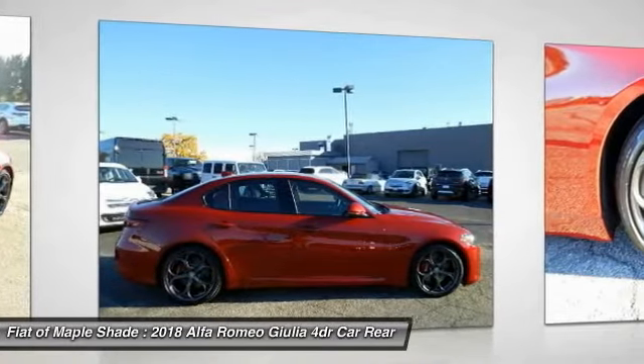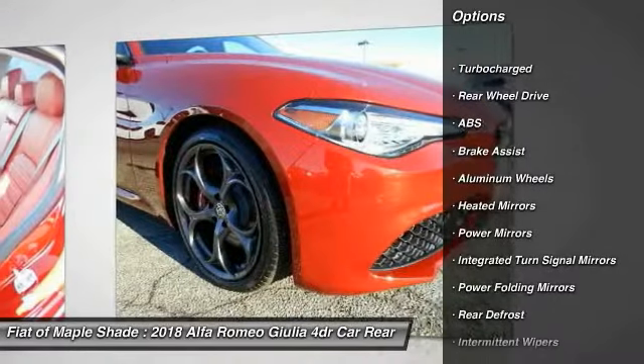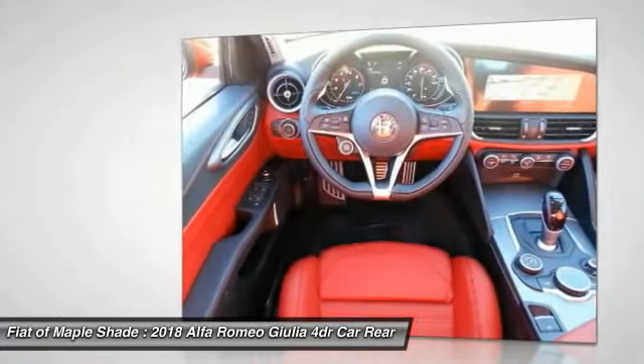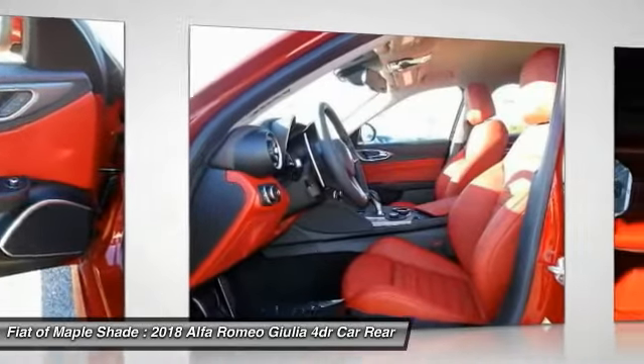Here are some of this vehicle's great options: stability control, traction control, steering wheel audio controls, remote engine start, keyless entry, power passenger seat, anti-lock braking system, backup camera, leather-wrapped steering wheel, and aluminum wheels.